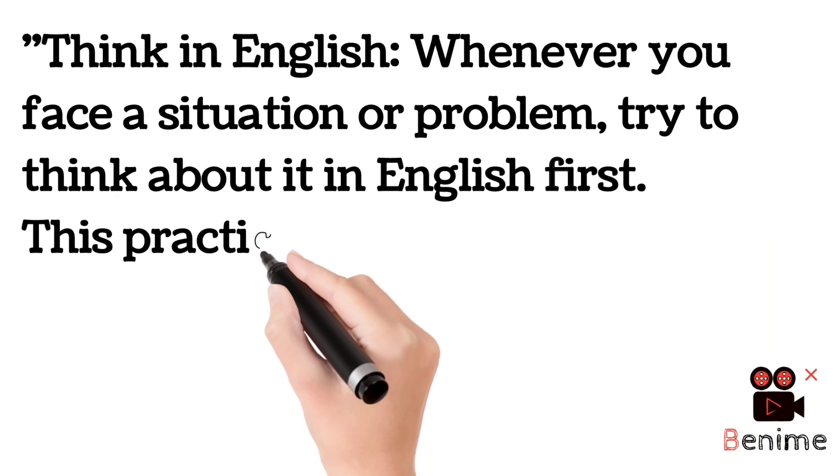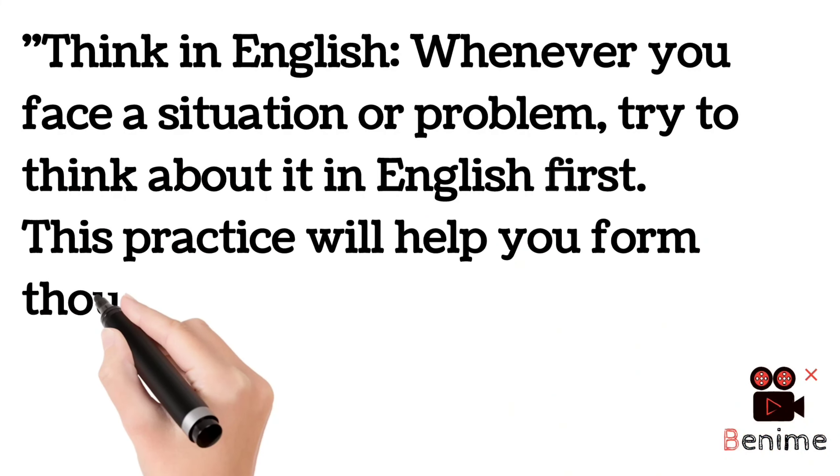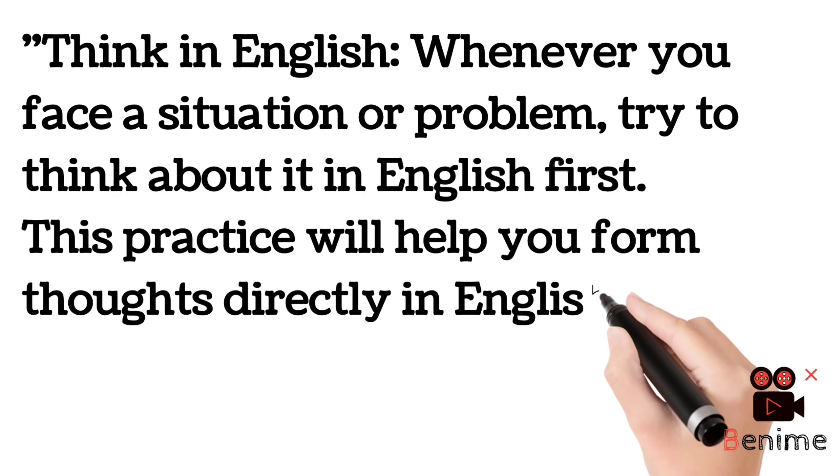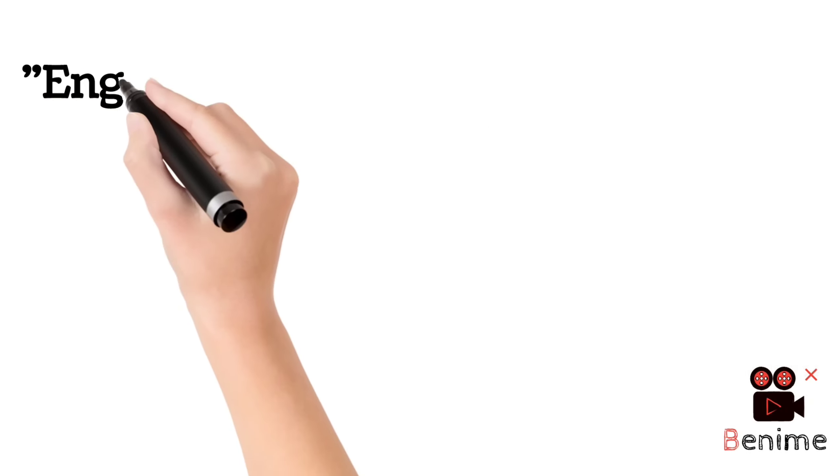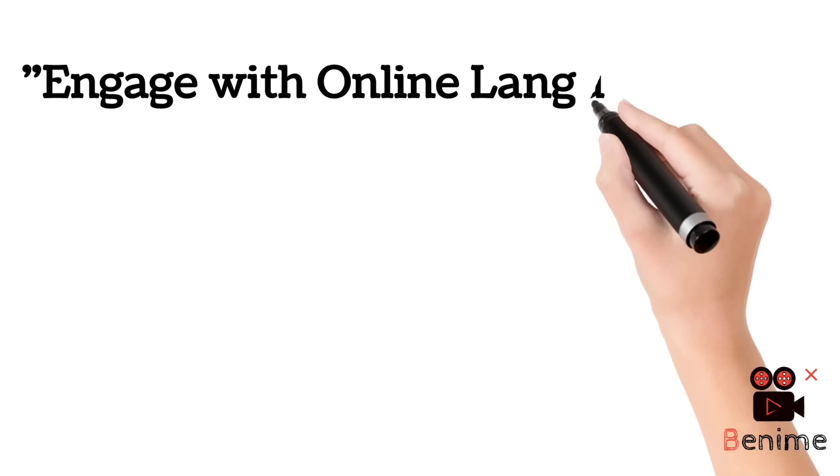You must also try to think in English. Set aside 10 to 20 minutes and try to visualize and think in English. Whenever you face a situation or problem, try to think about it in English first. Whether something good or bad happens to you, think about it in English. This practice will help you form thoughts directly in English, bypassing translation.